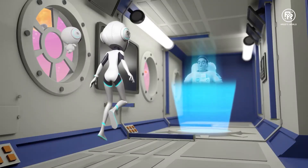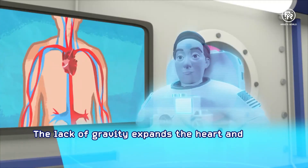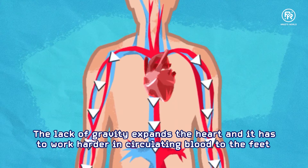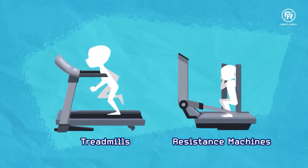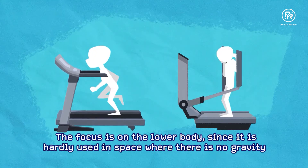I worked here with other people. What's it like working in space? The lack of gravity makes our hearts expand a bit, and it has to work harder at circulating blood to our feet. We exercise about three hours a day on treadmills and resistance machines, focusing on our lower bodies since we don't use them as much here without gravity.